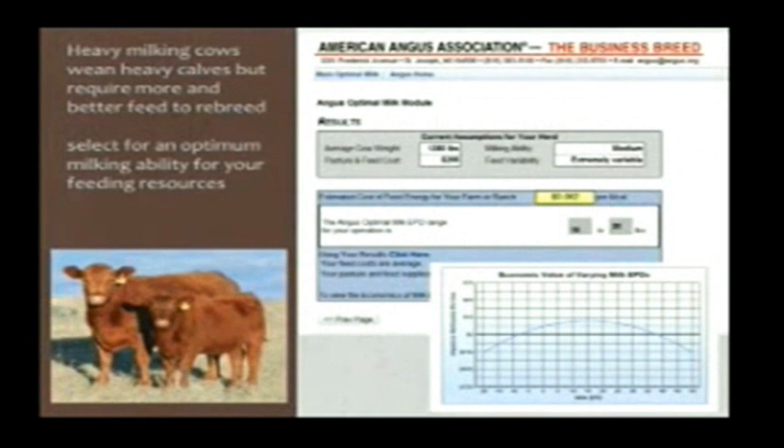Milk is a trait that there are optimums for. In an environment where feed is plentiful, cheap, and high quality, a lot of milk in a cow will make a lot of weaning weight. But if that feed is not there, what suffers is reproduction. So we try to match the amount of milk our cows give with the kinds of feed we have available at a reasonable cost. We need to select bulls to sire daughters with the optimum amount of milk. The Angus breed has a module on their website where you can plug in your cow weight and feed cost, and it will project what they think is an optimum or target milk EPD to select for in your situation.